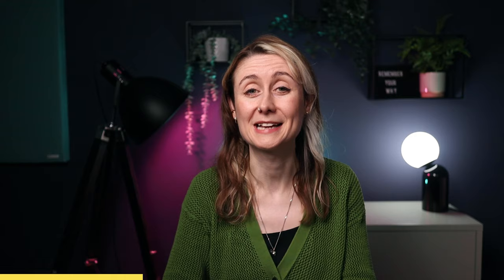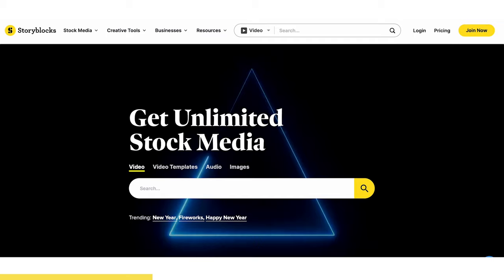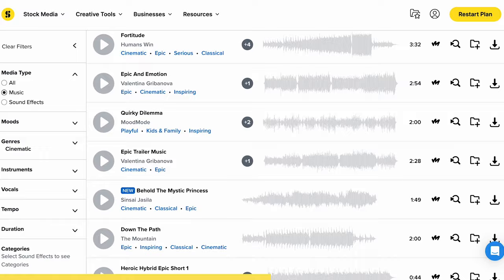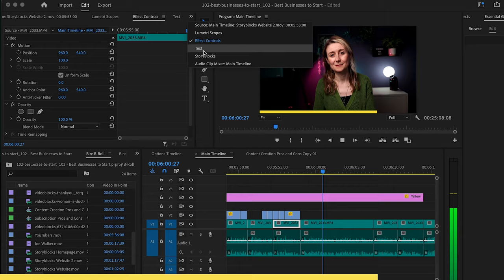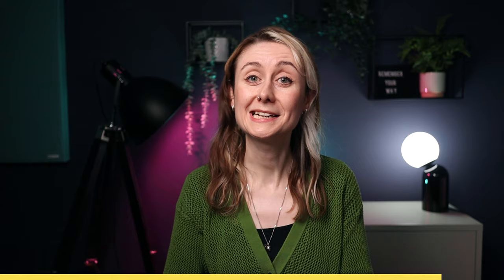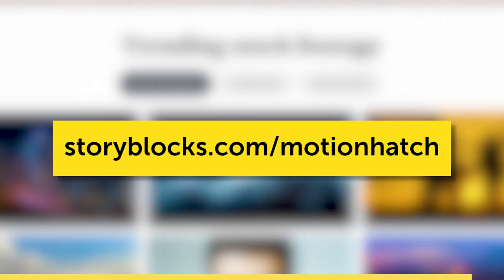We actually use Storyblocks to make this video. With Storyblocks, you get unlimited royalty-free assets so you can make better projects, save time and money, and not worry about copyright issues. Storyblocks has great music, sound effects, footage, images, and After Effects, Premiere Pro, and DaVinci Resolve templates. It's easy to use and they have an After Effects and Premiere Pro plugin so you can pull assets directly into your project. Get started at storyblocks.com/motionhatch.